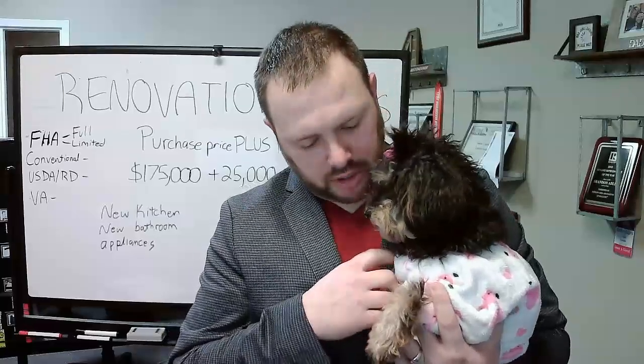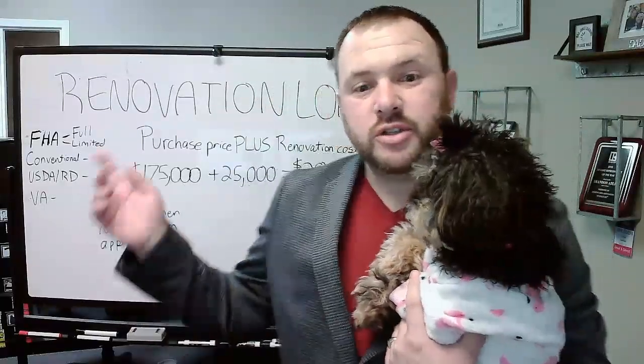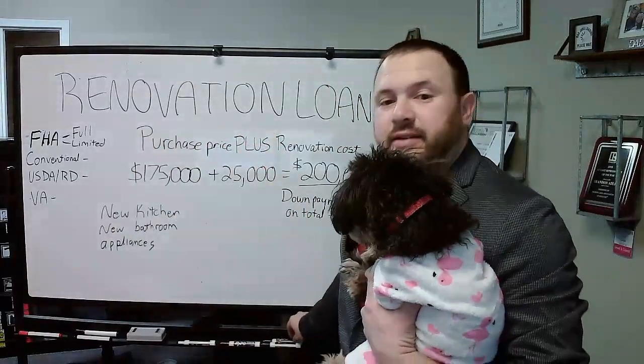Good morning everybody. Brandon Adler with Cross Country Mortgage, and today I have my partner in crime with me this morning. Her name is Marla, and apparently it's pajama day. So Marla and I wanted to talk about renovation loans today.